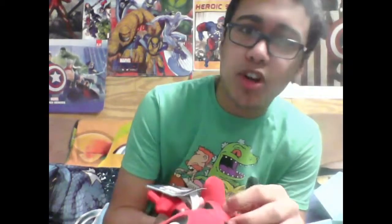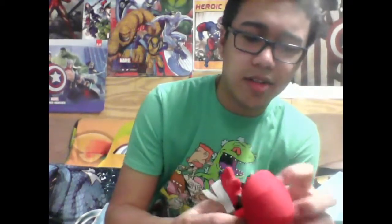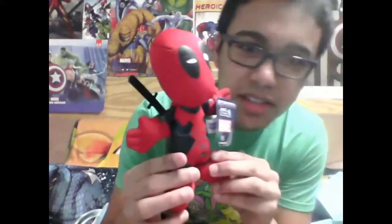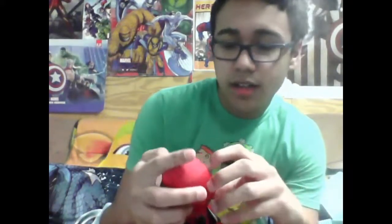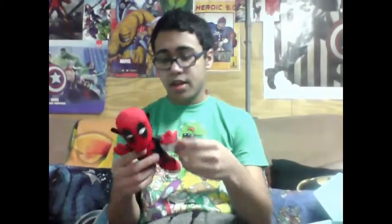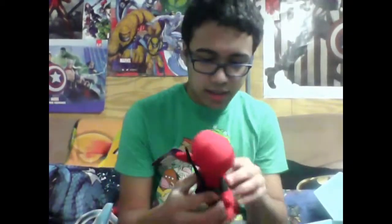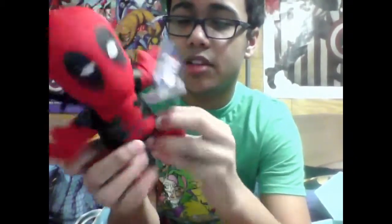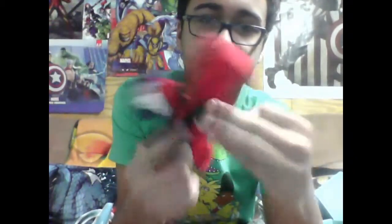I had a BB-8 and I'm pretty sure I sold it or gave it away — that was before I liked Star Wars and I'm really upset. I really love BB-8 and I really want it back. But still, really nice Deadpool — he's got his katanas in the back, which I love. He's doing a little eyebrow thing. He's got his little logo and it's like a plasticky-feeling material with a soft material for the rest of him.